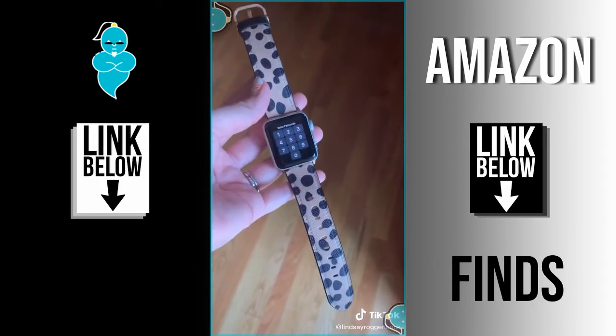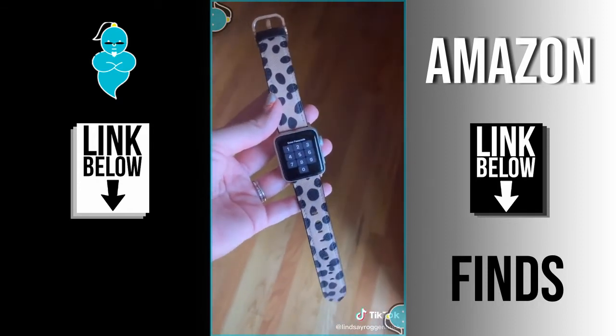And speaking of Apple Watches, how cute is this band I found on Amazon. I linked both of these items that are my Amazon faves in my bio.